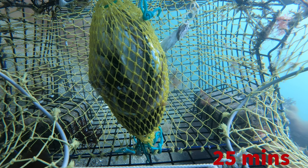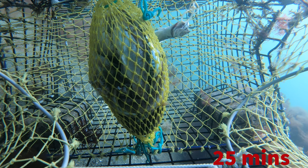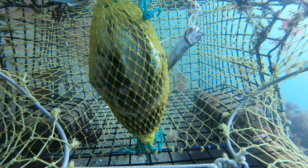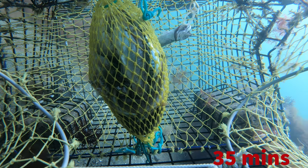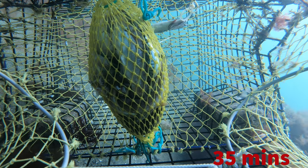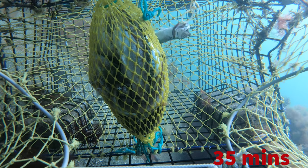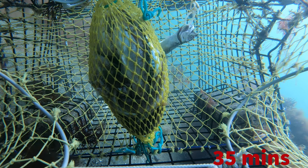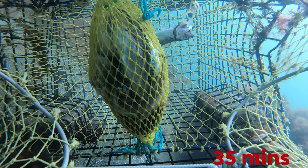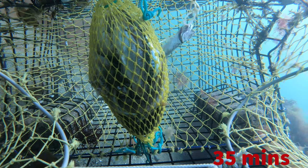If you look to the right of the lobster trap, we've got a fish swimming by — that's a pollock. Pollock are great lobster bait but they're also really good to eat and highly sustainable. If you look at the back left of the trap, there's a very small lobster coming in through the escape vent. This is not a traditional way for a lobster to enter, but this little guy is so small he can just fit through the bars — watch him go, he's going nuts.